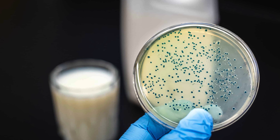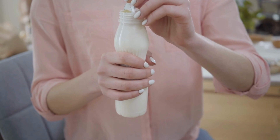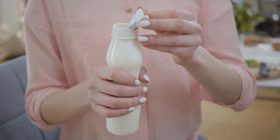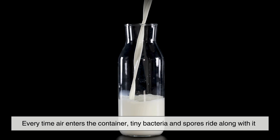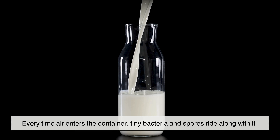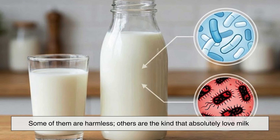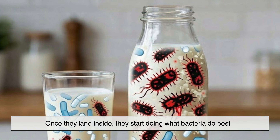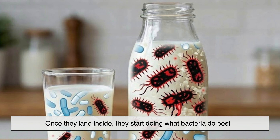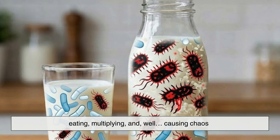Let's talk about milk's biggest enemy once opened: bacteria. When you crack open a carton or twist the cap on a bottle, you're essentially inviting the outside world in. And the outside world is full of microscopic hitchhikers. Every time air enters the container, tiny bacteria and spores ride along with it. Some of them are harmless. Others are the kind that absolutely love milk. Once they land inside, they start doing what bacteria do best — eating, multiplying, and causing chaos.